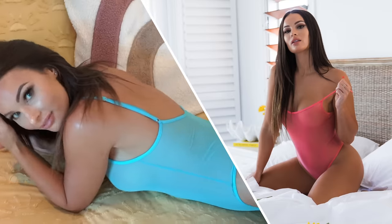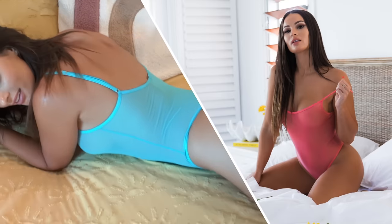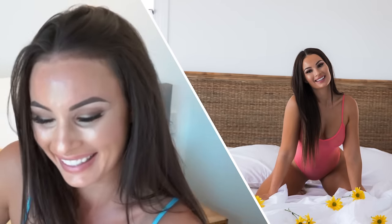This also comes in coral — I have the coral set as well. The coral is another beautiful, stunning bright color and it is also very nice in sheer.